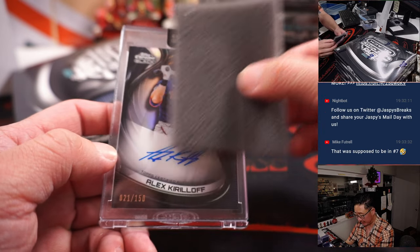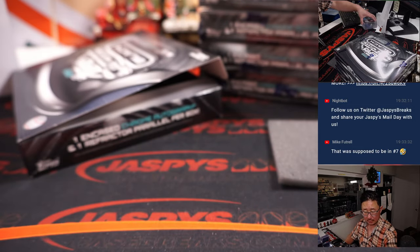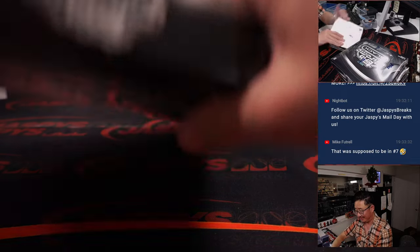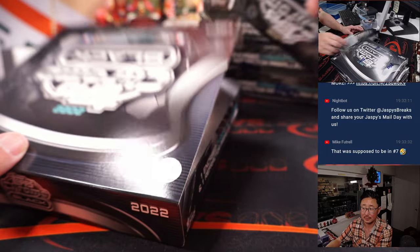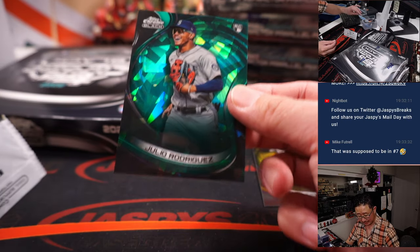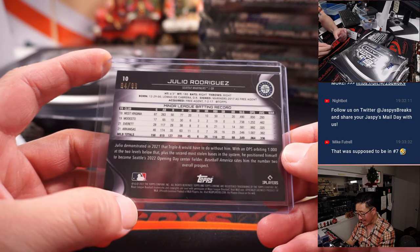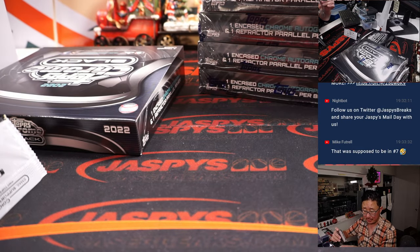And 21 out of 150, Alex Kirilloff for the Twins — that's going to be for Travis. Joey Bart reveals a Miguel Cabrera gold and a Julio Rodriguez. Would we call that a little color match there? That's Nestor and the Mariners, 94 out of 99 — a little atomic refractor in the background, real sharp. And Richard, you've got the Tigers, you'll get that Miggie.